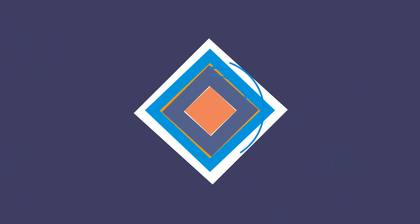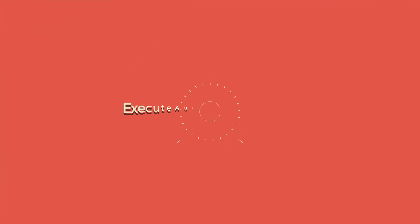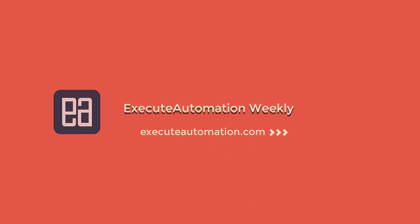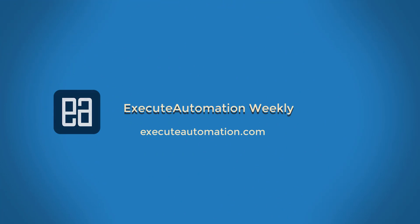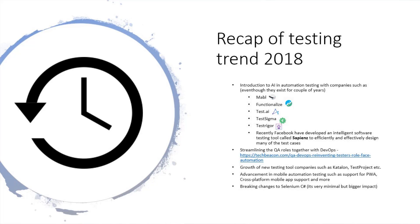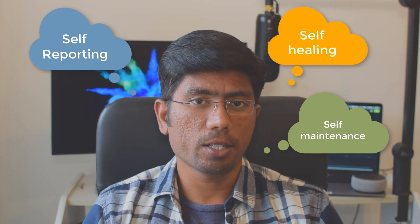Let's get started. Before covering the software testing trends for 2019, let's do a quick recap of what happened in 2018. In 2018, you'd have seen a lot of noise on the artificial intelligence side — a lot of companies talking about AI doing self-healing, self-reporting, and self-maintaining of test cases.